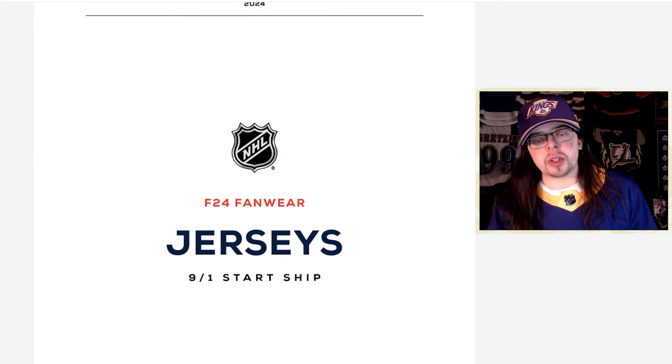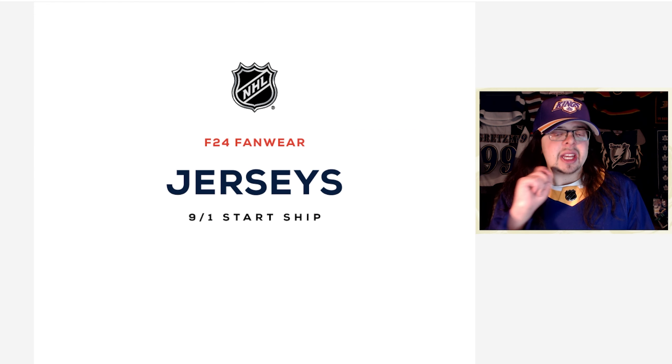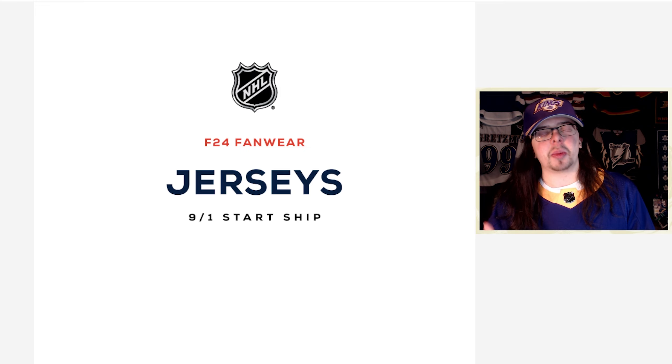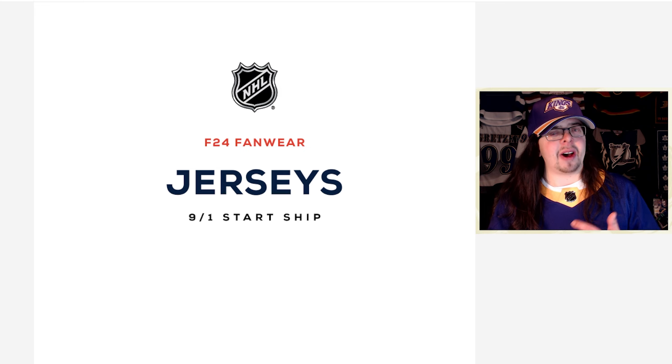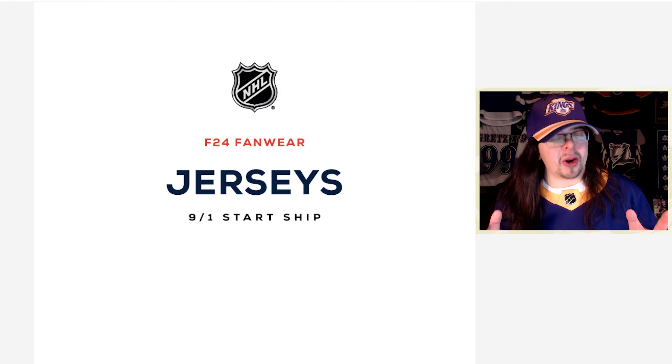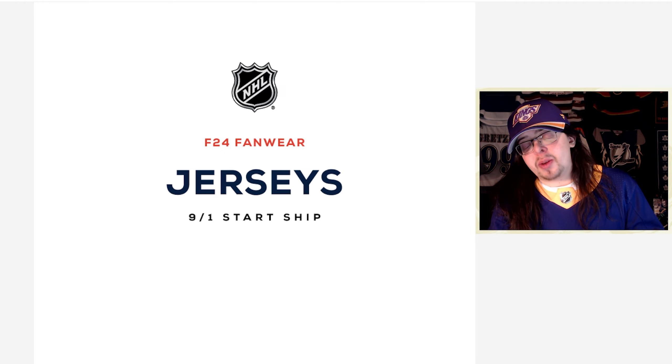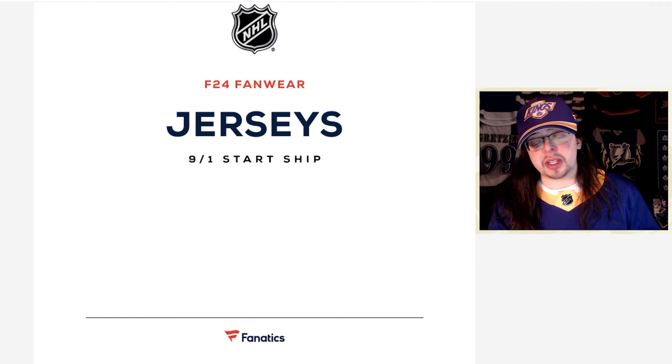So we're into the document here, and the first thing I want to talk about is that start ship date, which is September 1st. I'm assuming that means that's when they'll be able to ship to customers, because if not, I feel like that is fairly late in the game. It appears like September 1st is that start date for buying Fanatics jerseys, if you are so inclined — I know some people are super against that.